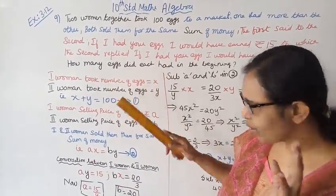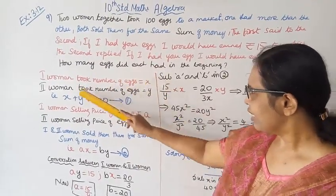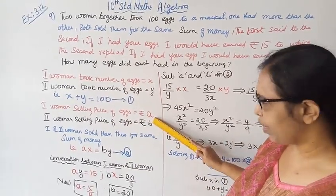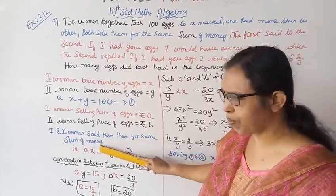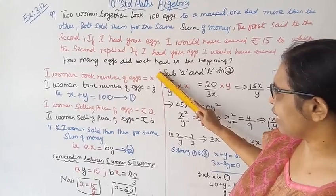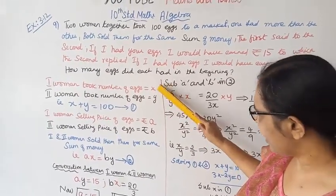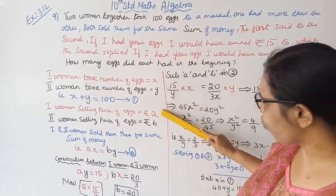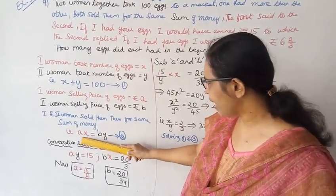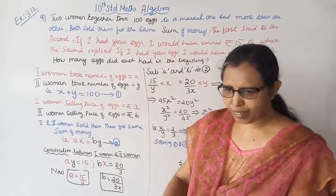The total amount is a hundred, so x plus y equals 100. Both sold them for the same sum of money. Let the first woman's selling price of eggs be 'a' rupees and the second woman's selling price of eggs be 'b' rupees. Since both sold for the same sum: a times x equals b times y.